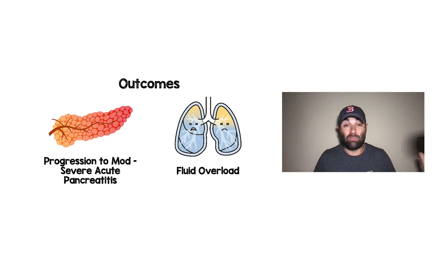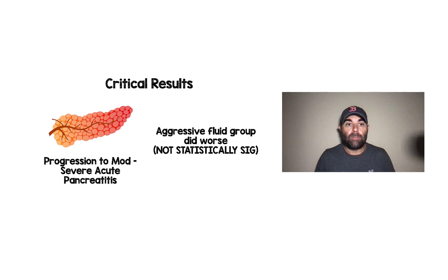Here are the two outcomes we really care about: progression to moderate or severe acute pancreatitis, which was the primary outcome, and incidence of volume overload as a key secondary outcome. For the primary outcome, the aggressive fluid group did worse — no surprise to me, though to many there may be. It was not statistically significant, but remember, they stopped this trial early, so it may not have been powered well enough to reach statistical significance.